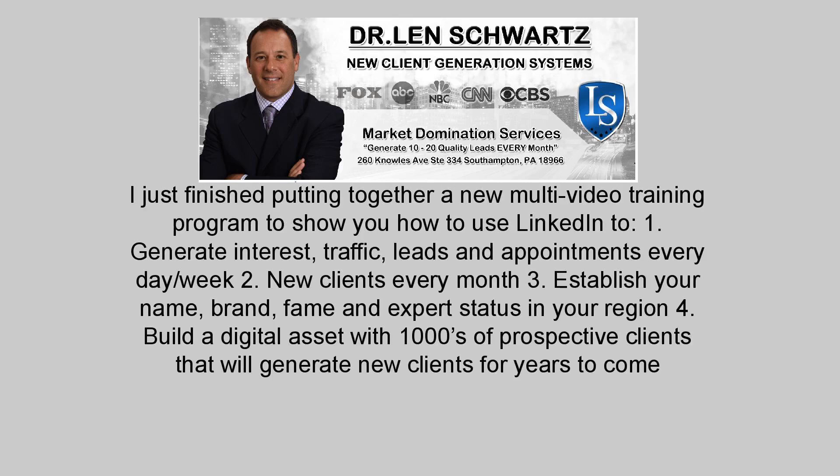I just finished putting together a new multi-video training program to show you how to use LinkedIn to: 1. Generate interest, traffic, leads and appointments every day. 2. Get new clients every month. 3. Establish your name, brand, fame and expert status in your region. 4. Build a digital asset with thousands of prospective clients that will generate new clients for years to come.